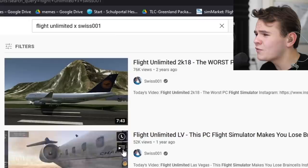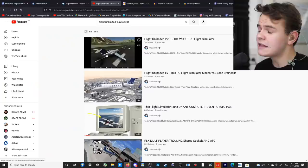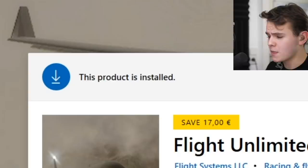This is not our first Flight Unlimited simulator I've tried. We've had some others like the 2K18, which I think was on mobile, and then we also had Flight Unlimited LV — which stands for Louis Vuitton, I don't get it. Let's today check out Flight Unlimited X. Right now it's downloading. It's only 2 gigabytes, which... yeah, this is gonna be so bad.